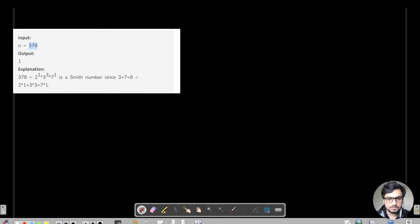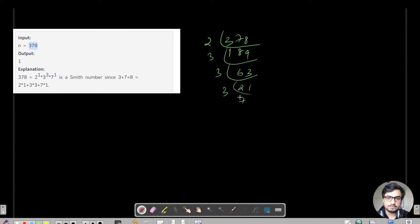For 378, how do we actually find the prime factors? Using trial division: 378 divided by 2 gives 189, then 189 is not divisible by 2 so we go to 3. 3 goes into 189 to give 63, then 63 divided by 3 gives 21, 21 divided by 3 gives 7, and 7 divided by 7 gives 1.